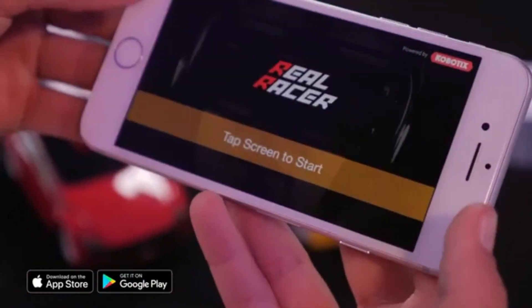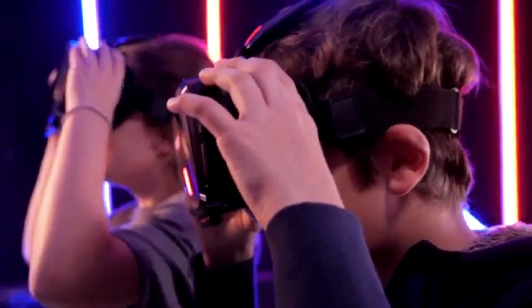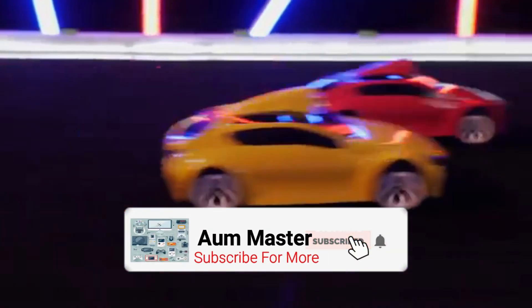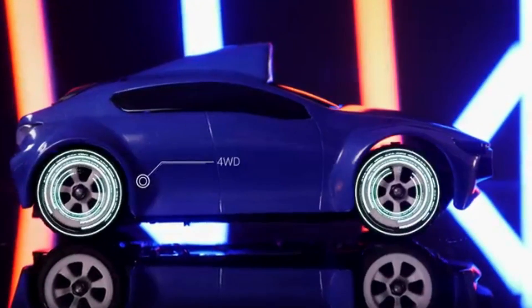Fire up the RealRacer app, snap your device into the headset, and you're ready to race. Featuring a high-definition, low-latency video screen from the car to your headset, RealRacer is the driver's view racing experience that drops you in the thick of the action. With four-wheel drive,